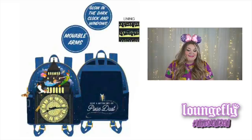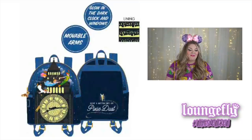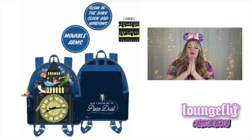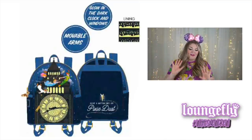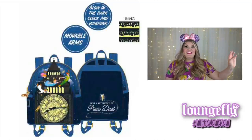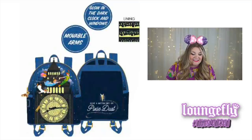Next we move into Disney bags, which are my favorites. The first is the Disney Peter Pan glow clock mini backpack — it is a glow in the dark backpack, which is super fun. The windows and the clock both glow in the dark, and the clock has movable arms so you can set the time. It features Peter and the darling children as well as Tinkerbell flying over Big Ben, and the back says 'just a little pixie dust' with Tinkerbell at the top of that saying. The zipper pull is Nana the dog, and the lining features the London skyline with Peter, the darling children, and Tinkerbell flying over it.